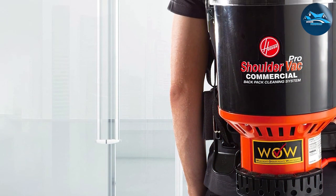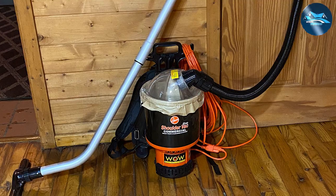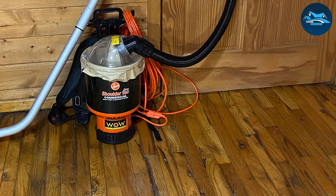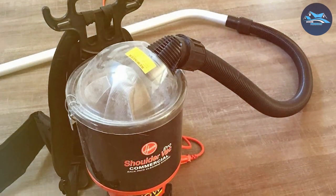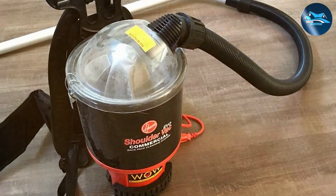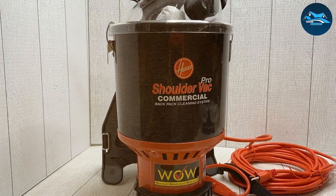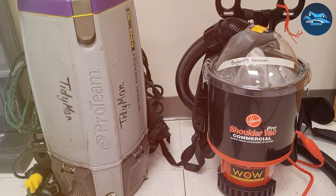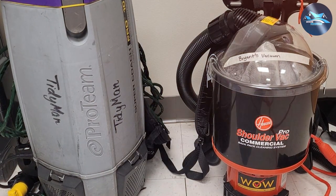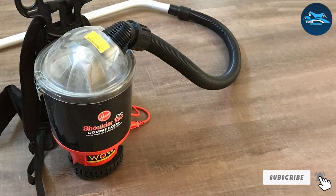This is crucial when dealing with pervasive bed bug problems that require thorough and extensive vacuuming. The Hoover C-2401 comes equipped with an EPA filter, ensuring that captured bed bugs and allergens remain trapped inside. The vacuum's clear dome light allows for easy monitoring of the dirt level, ensuring timely emptying and maintaining optimal performance. Its quiet operation is a significant advantage in residential settings, and its design ensures balance and reduces strain on the user's back.